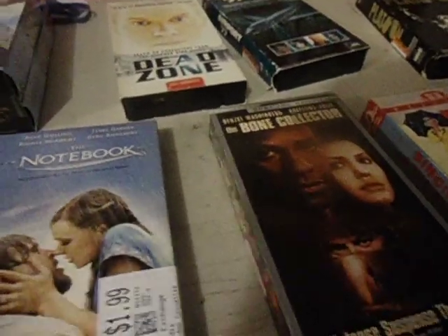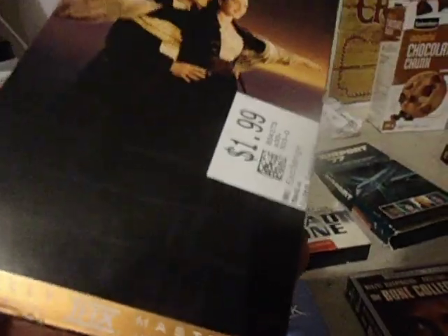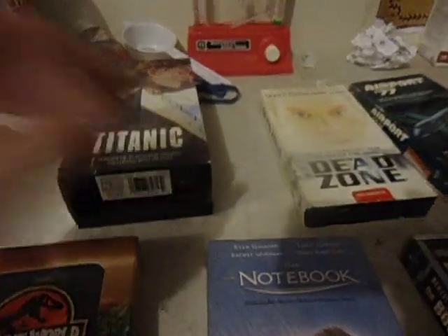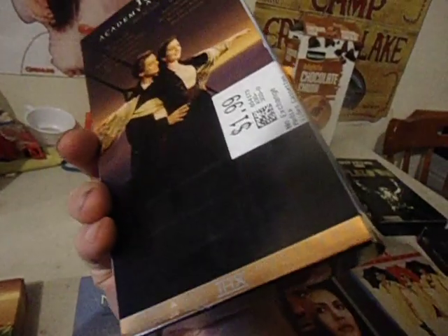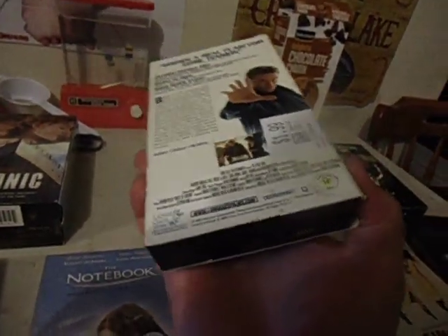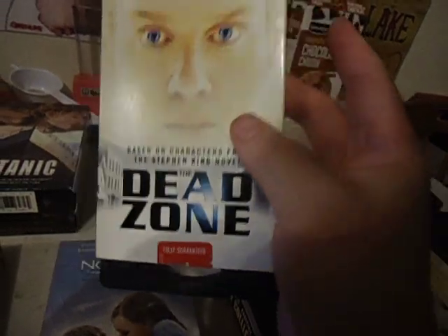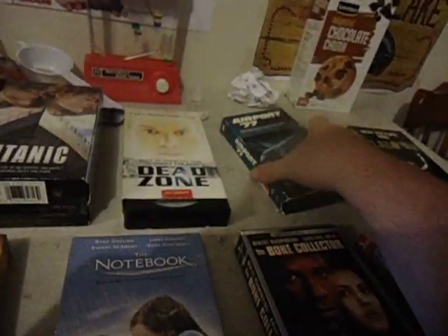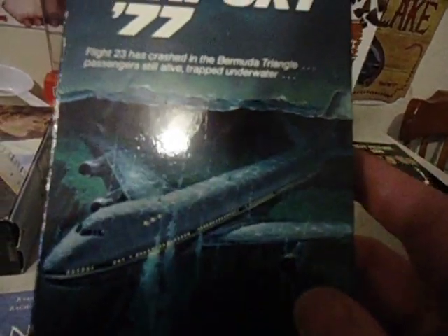This is the end of summer run for VHS — a little pickup, not a whole lot. I picked up an extra Titanic; I already had it but if I see it in good shape I'll pick it up for my collection. These stickers come off fairly clean for a buck or so. Dead Zone was $1.99. Airport 77 looks like it could be a Bermuda Triangle documentary.